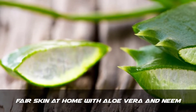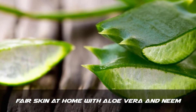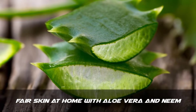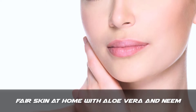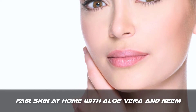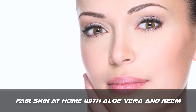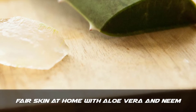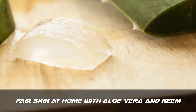Hello friends, my name is Trisha and today I will show you how to get fair skin at home with aloe vera and neem. Today I will tell you one of the best home remedies for skin whitening with aloe vera gel. This remedy is popular all over the world to get fair, glowing and white skin. I will tell you more about this remedy at the end of this video, but first I will tell you how to use this remedy. Be sure to subscribe to our channel for more health and beauty videos like this.